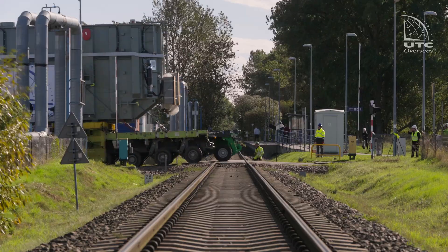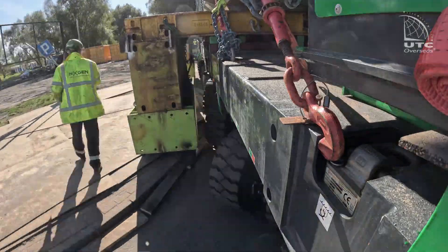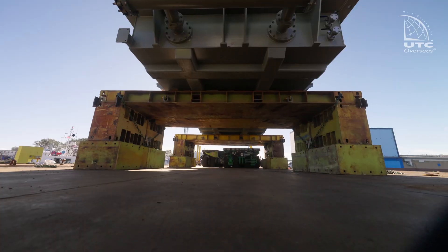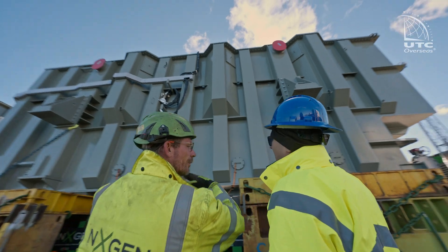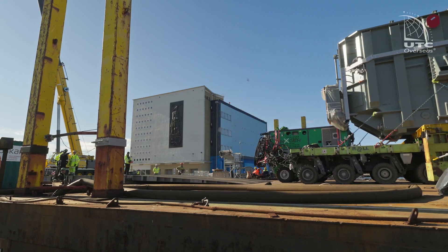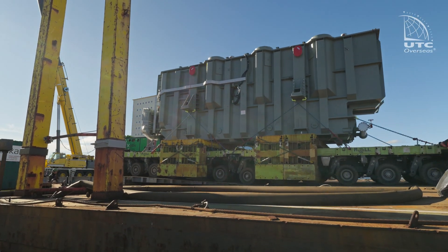The transformer will now be transported to a temporary storage location. After the first transformer has been transported, the same operation is repeated with the next one. This shot shows that the speed of the operation is not dependent on the SPMT platform's capabilities, but on the ballasting speed of the barge.